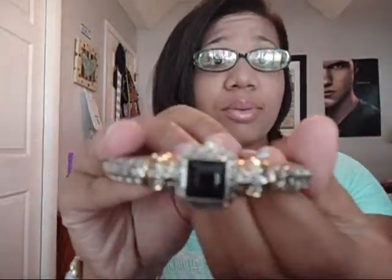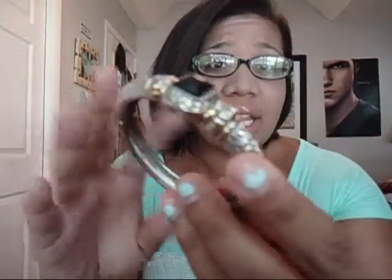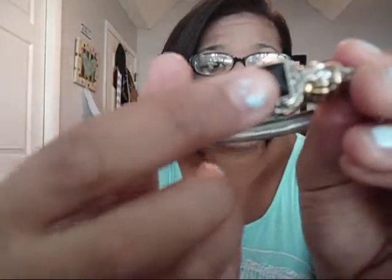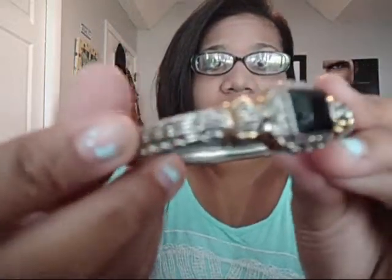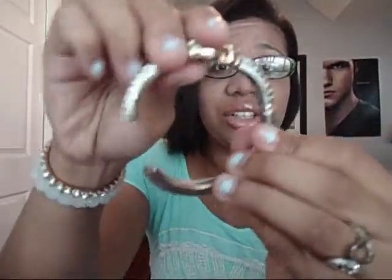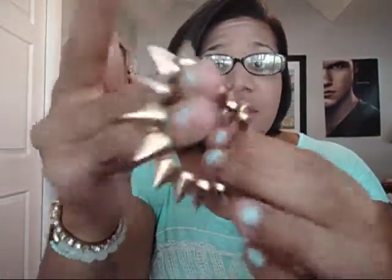Next are jewelry items. Starting with these two bracelets — my stepmom bought this first one for me a couple of years ago. She got it off a cruise, and I'm not sure if it's real, but it hasn't turned after three and a half years. It has a black stone with silver and gold. It opens like this — you can dress it up or down. It's one of my most worn bracelets.